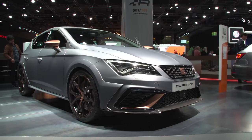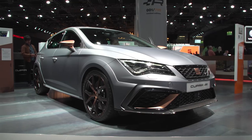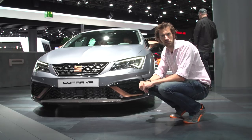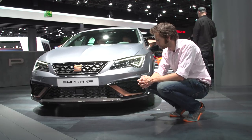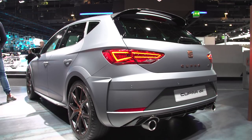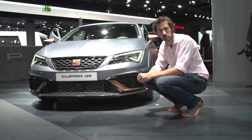This is the Seat Leon Cupra R, now with 306 brake horsepower, which is only a 10 brake horsepower increase, but it's got new chassis settings and stuff as well. They're building 799 of them — I'm not quite sure of the significance of that number, but it should be very good. Cupras have historically always been very good, particularly Cupra Rs, and yeah, I'm excited by it.